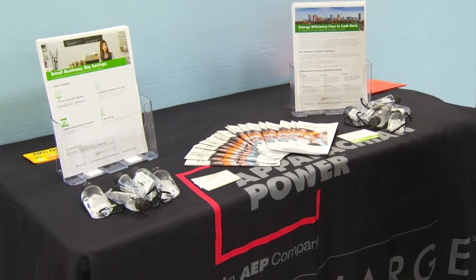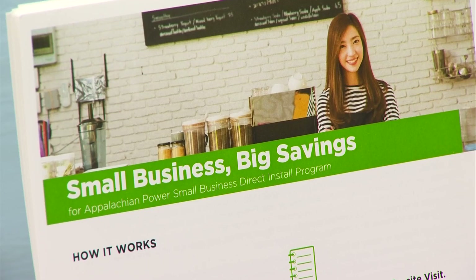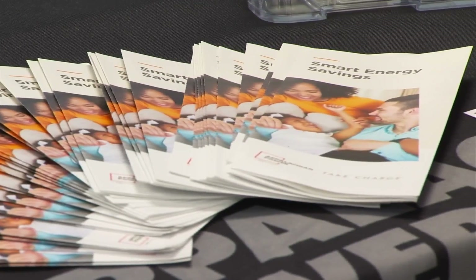There are more than 700 energy-efficient lights in the shelter and the donation center. Installing these LED lights saves enough energy to power seven homes for a year.